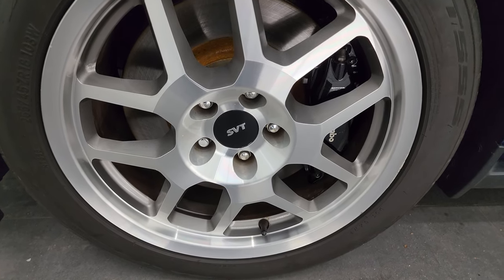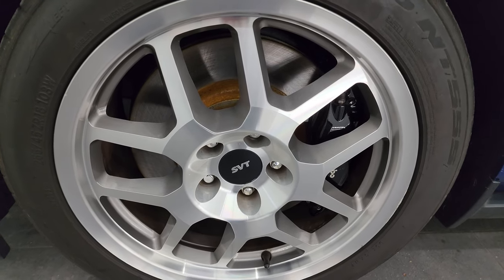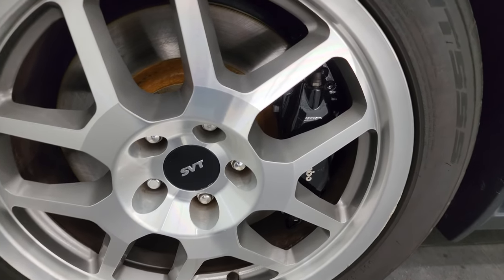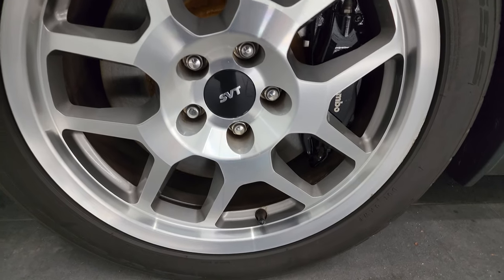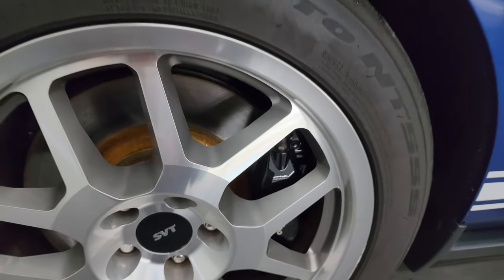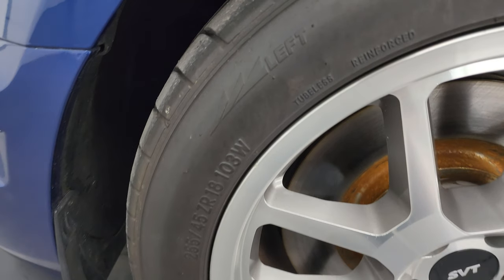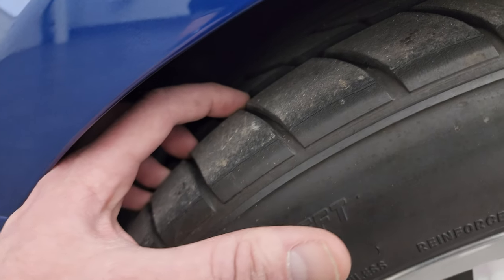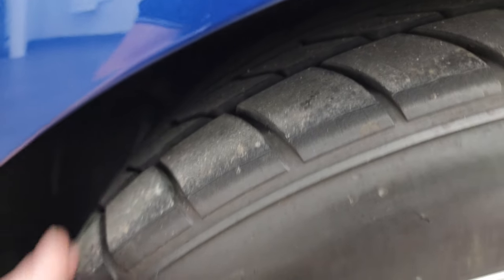This one has the factory SVT painted and polished aluminum wheels that came with this car, and it has the Brembo brakes on there. Looks like it has brand new rotors as well. Wheels are in pretty nice shape — maybe one little scuff, but nothing too bad. It does have Nitto NT555 255/45 ZR18 tires in the front, and I'd say they have about 70-80% of the tread left on those front tires.